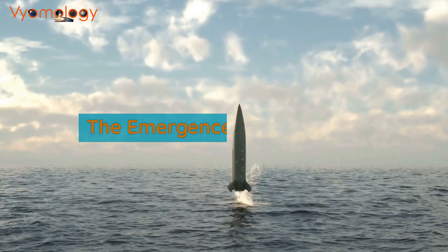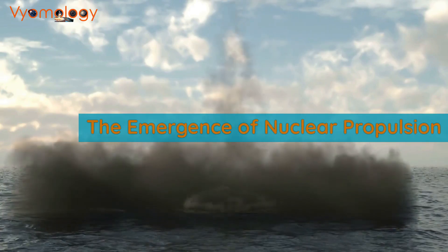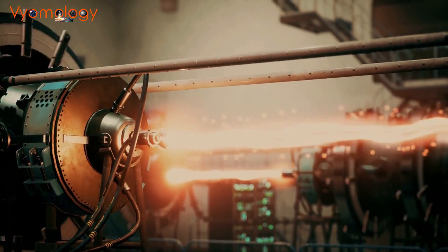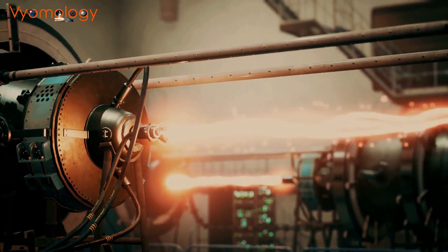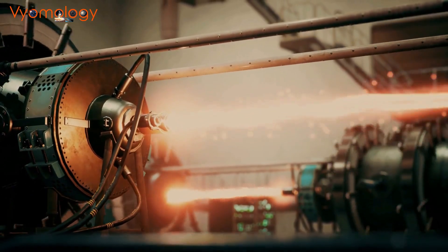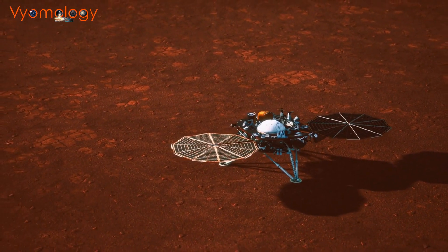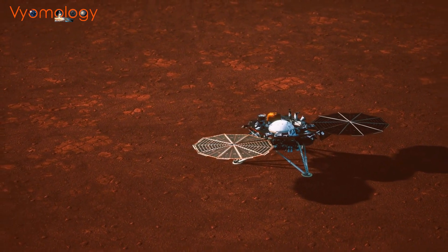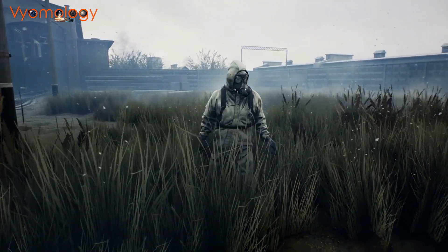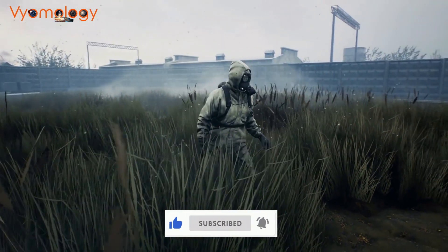Another technology being explored for spacecraft propulsion is nuclear propulsion. Nuclear engines use the energy released by nuclear reactions to produce thrust, which can provide much higher speeds and efficiency than chemical or electric engines. NASA is currently developing a nuclear thermal propulsion system for future manned missions to Mars. While nuclear propulsion has many benefits, it also poses some significant risks, such as radiation exposure and the potential for accidents.